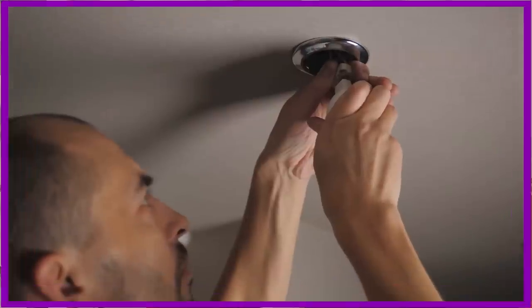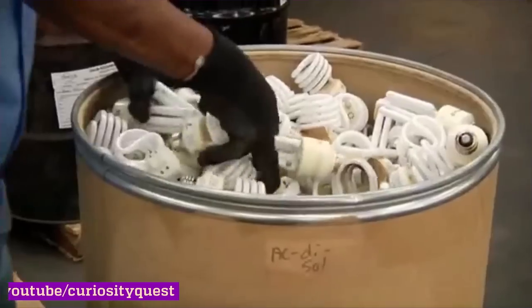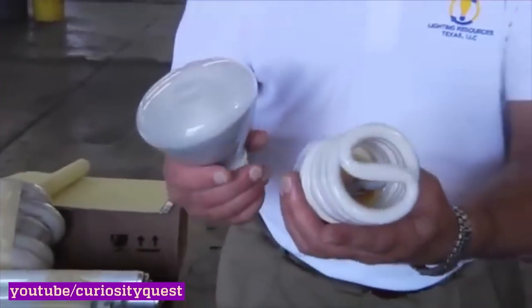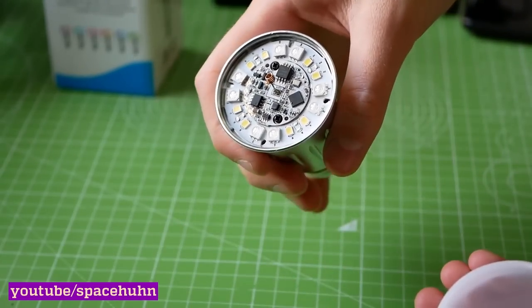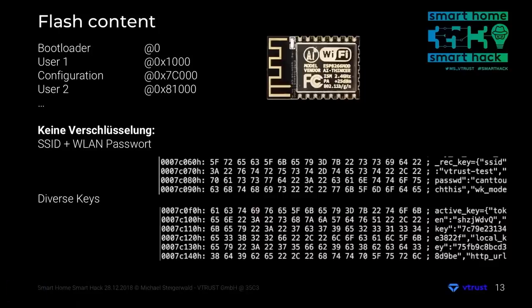But more often, hackers use a different technique. Imagine that you've equipped your office with smart lamps. No matter how good they are, sooner or later the LEDs in them burn out — and what do you do with these burnt-out lamps? Of course, you throw them away. The only problem is that Wi-Fi settings are stored in their memory. Attackers can find a discarded lamp, recover the data, and gain full access to your network.